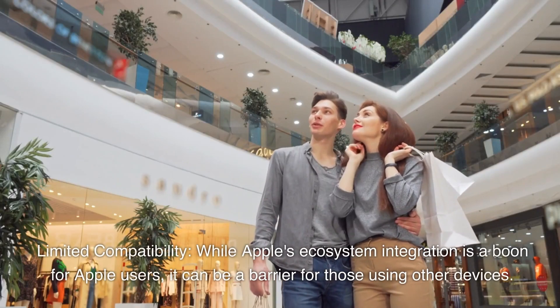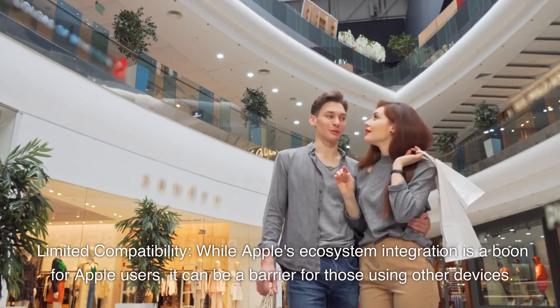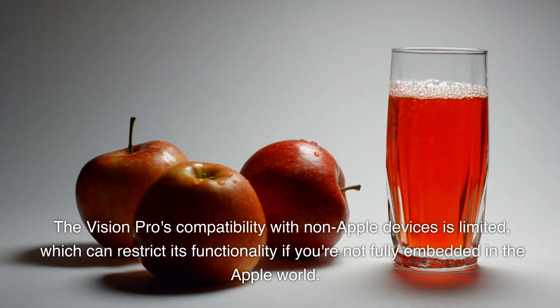Limited Compatibility: while Apple's ecosystem integration is a boon for Apple users, it can be a barrier for those using other devices. The Vision Pro's compatibility with non-Apple devices is limited, which can restrict its functionality if you're not fully embedded in the Apple world.